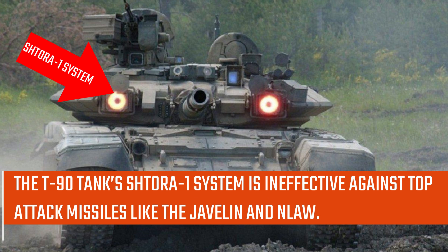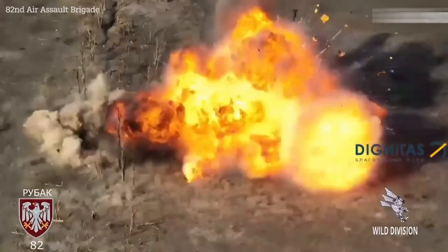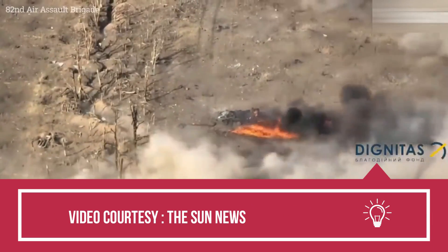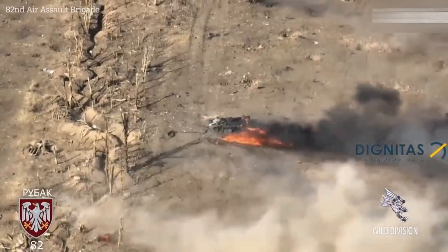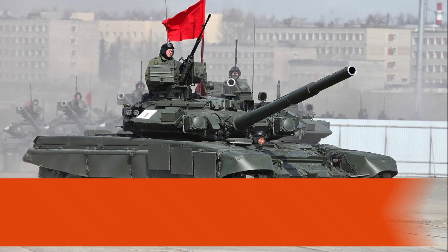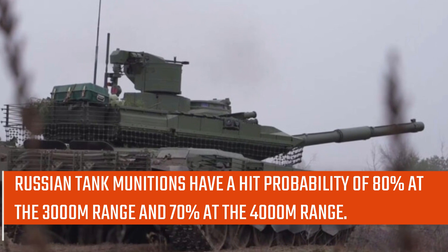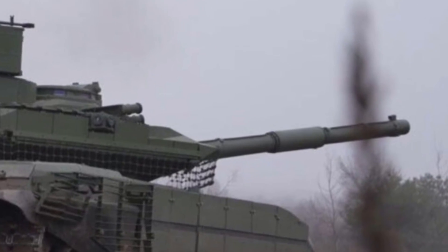The T-90 tank's Shtora-1 system is ineffective against top-attack missiles like the Javelin. The evidence of T-90 destruction in Ukraine is clear. The system is considered outdated, as is the T-90's reactive armor, which failed to explode and protect tank crews in Ukraine. Latest Russian tanks no longer use infrared jammers, and though Russia has laser warning receivers, they were not used to trigger smoke grenades to save costs. The T-90's 125mm smoothbore gun has a hit probability of 80% at 3,000 meters and 70% at 4,000 meters, with a maximum rate of fire of 6 rounds per minute.